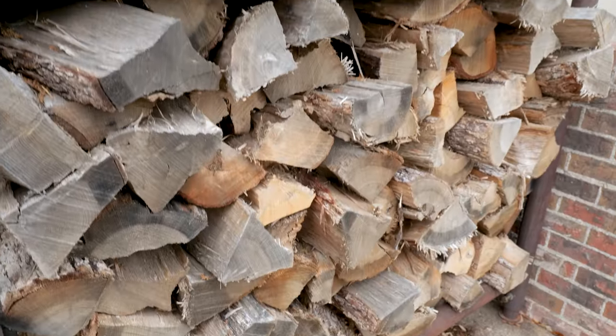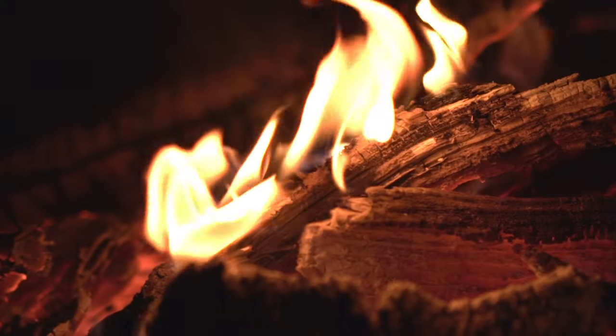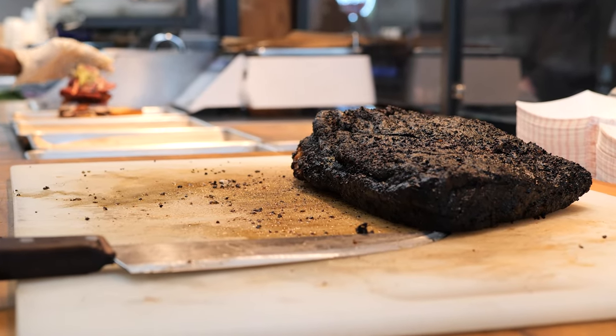We use Texas post oak, and that's just back down to those grassroots of Central Texas barbecue. It's a sweet wood. The sweetness of the wood helps lend itself to the bark. You've got a lot of different elements happening in the smoker in that environment, and that gives you that really good bark and texture that you want on a brisket.